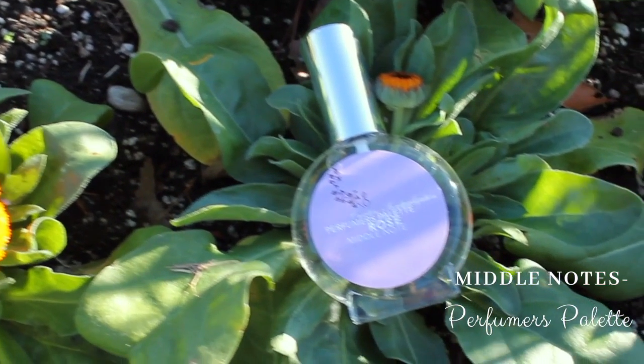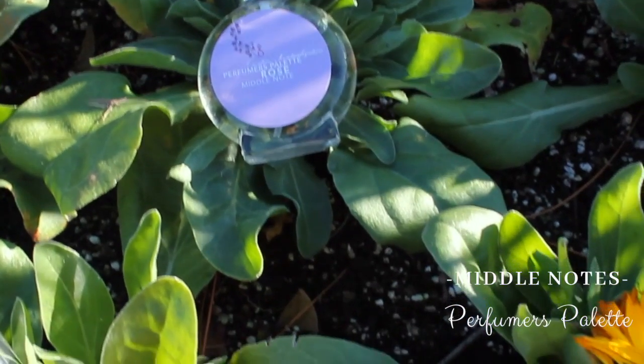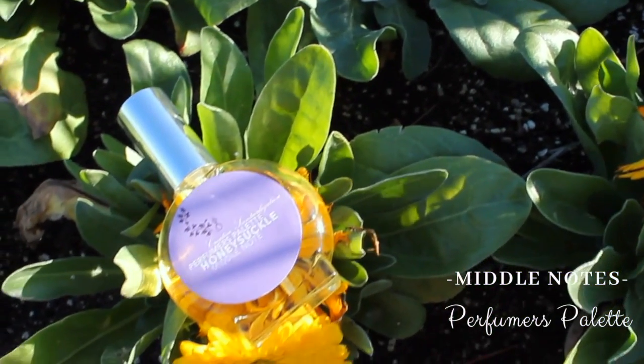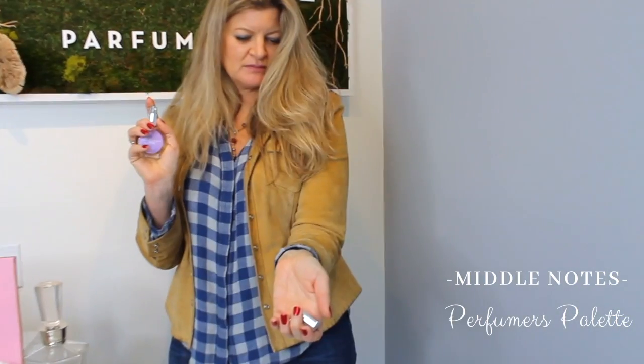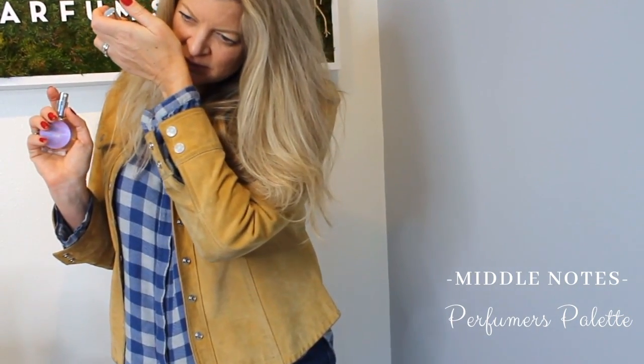We have a classic rose. It's a red rose, based off just your classic red rose note that you've smelled before. It's just a beautiful single note rose. And then of course we have the honeysuckle, which I love because it is such a nature identical. If you've ever smelled a honeysuckle on the vine, in the world, this honeysuckle smells exactly like that.